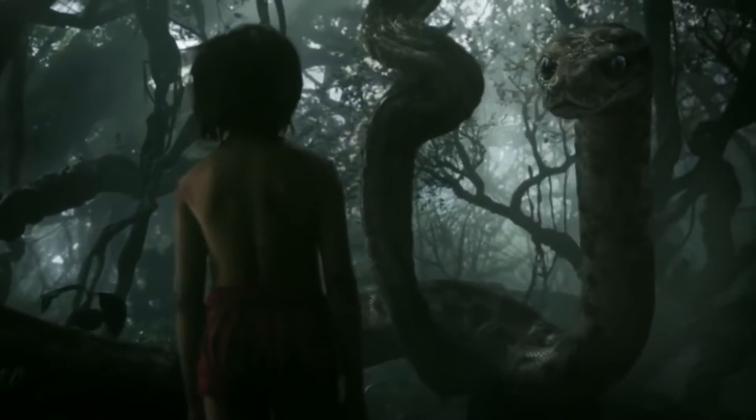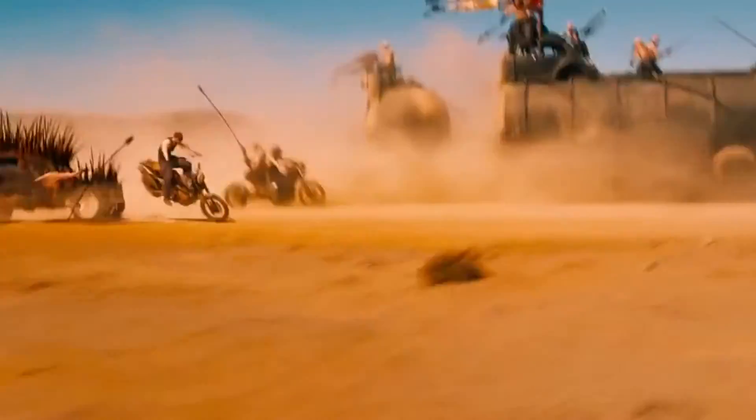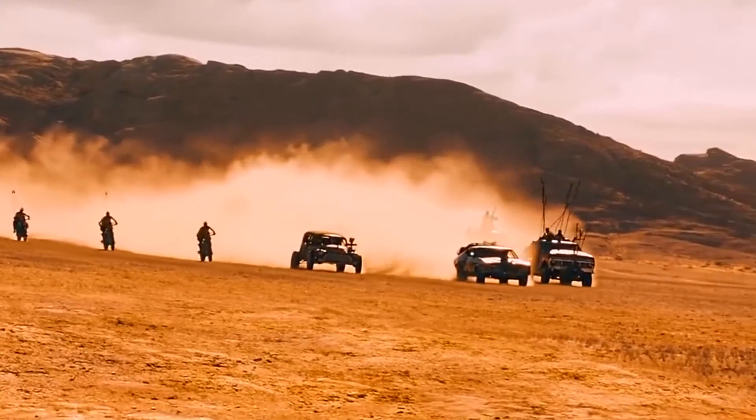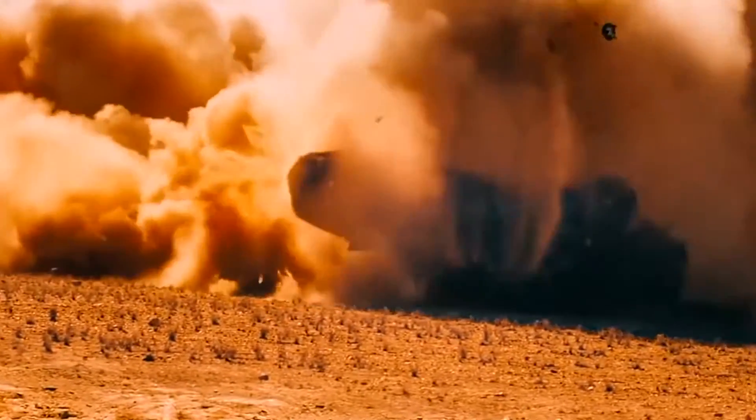It's also the most environmentally friendly film, because there are movies like Mad Max and some of the older Jungle Books that shot with wildlife using real animals. Obviously Mad Max: Fury Road didn't, but there was some damage done even though the message in and of itself was environmental.